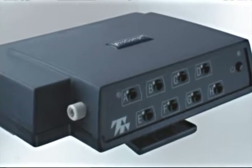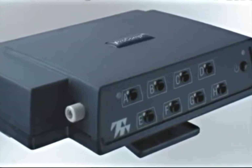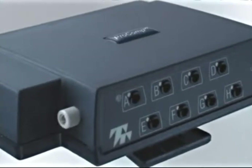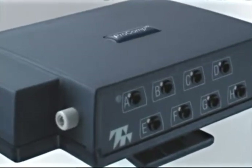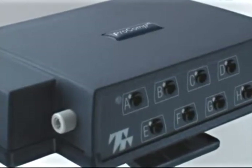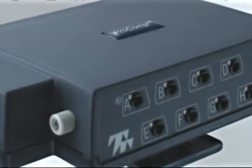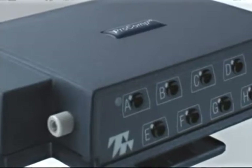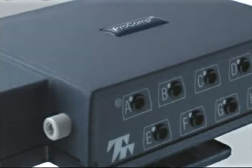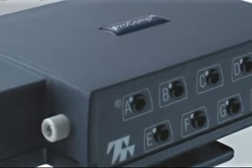The Procomp Infinity is an 8-channel system with the first 2 inputs sampling at 2048 samples per second. These 2 high-speed channels allow for full signal fidelity for viewing heart rate, blood volume pulse, EKG, and SEMG in raw, medium frequency, or spectral analysis formats. The remaining 6 inputs sample at 256 samples per second and can take any combination of sensors.